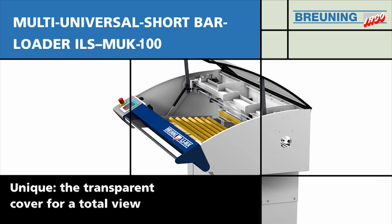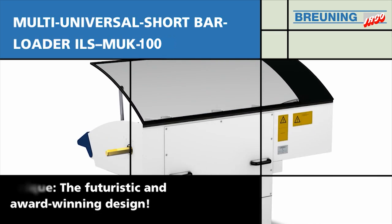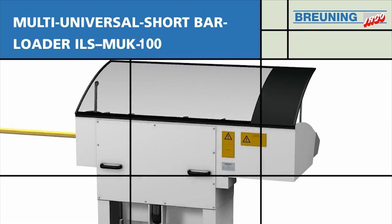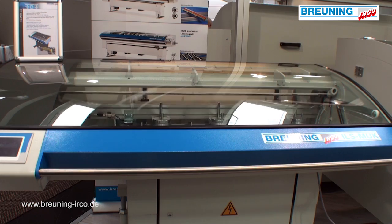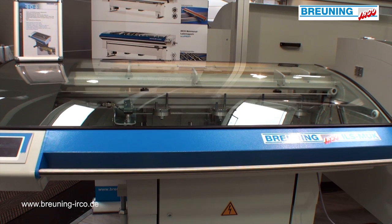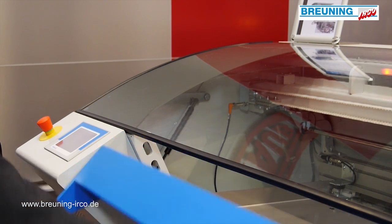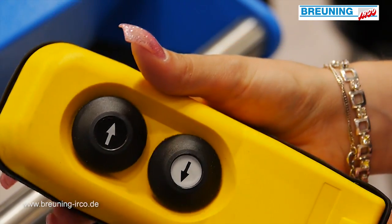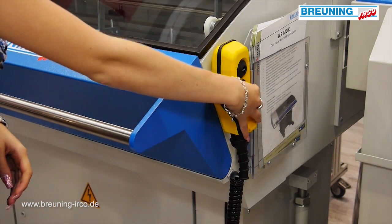For fast changes of the spindle filler tube, the ILS MUK can easily be moved in lateral direction. We offer fully electric functions — no air pressure required — a comfortable control panel with a graphical display and touch screen, complemented by a portable control box for controlling the basic functions during setup.